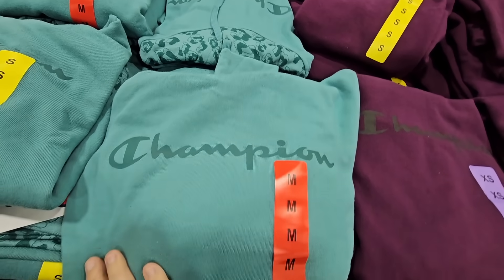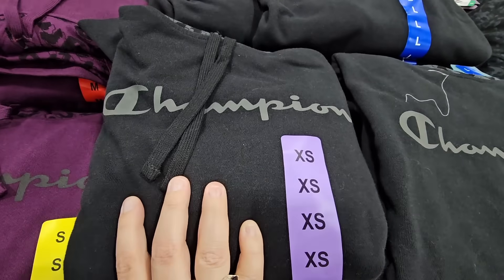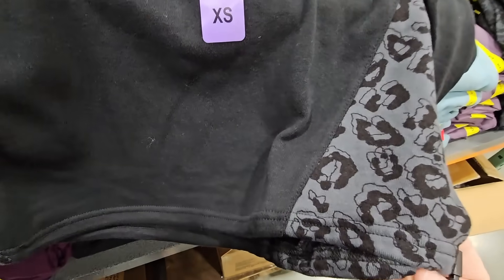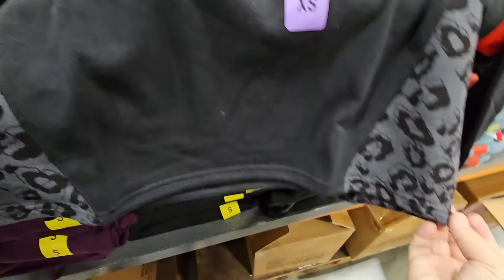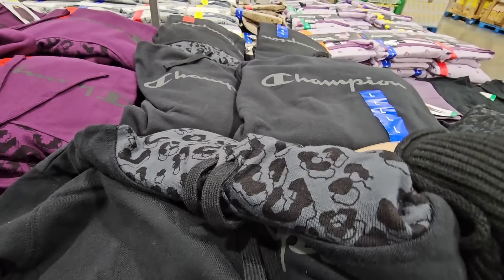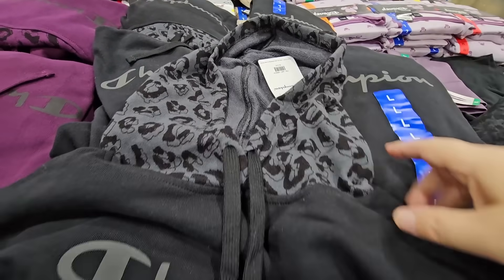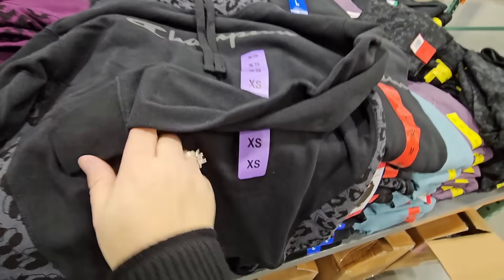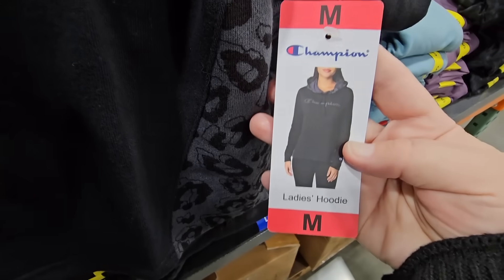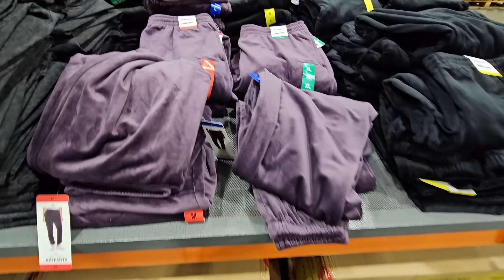Here's a new hoodie by Champion. About three different colors to choose from — a solid color and also what looks like a print. The waist actually has a drawstring. It looks like it might be slightly cropped, but actually it's not. Of course you have the hood on top with the strings. Sizes range from XS all the way up to XL. $13.99 — not a bad price.